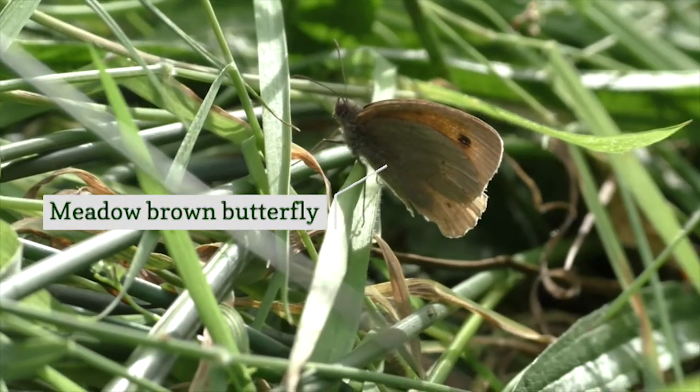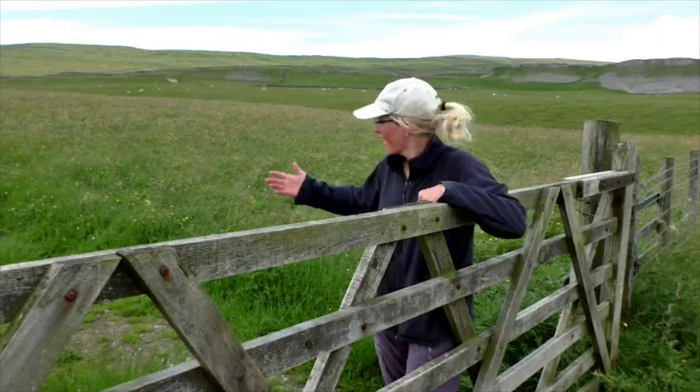In the last 70 years, 97% of beautiful hay meadows like this have been lost.